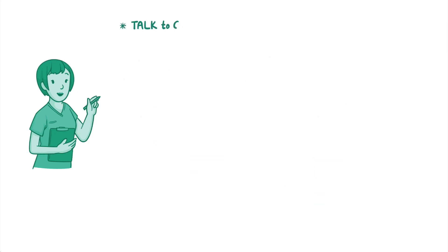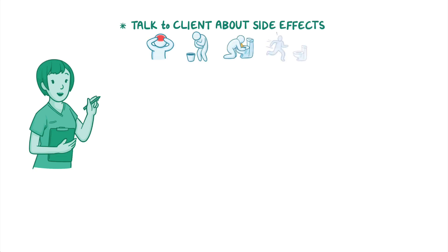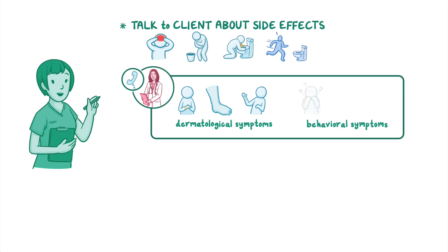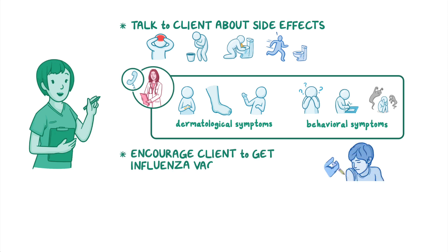Be sure to talk to your client about some of the side effects they could experience, such as headache, nausea, vomiting, and diarrhea. Instruct them to contact their healthcare provider if they notice dermatological symptoms, like blistered, swollen, or peeling skin, or behavioral symptoms, including confusion, tremors, or seeing things or hearing voices that do not exist. Also, encourage them to get the influenza vaccine every year before the influenza season begins.